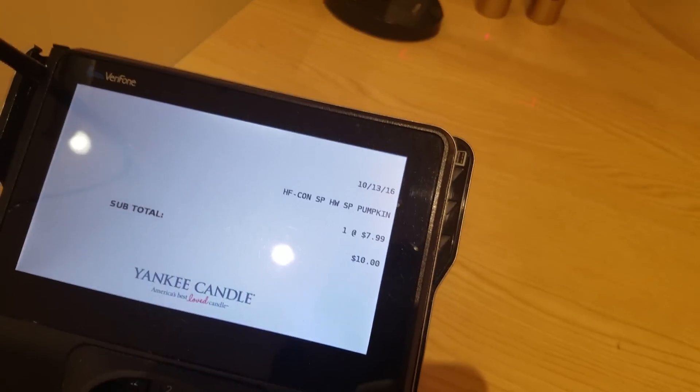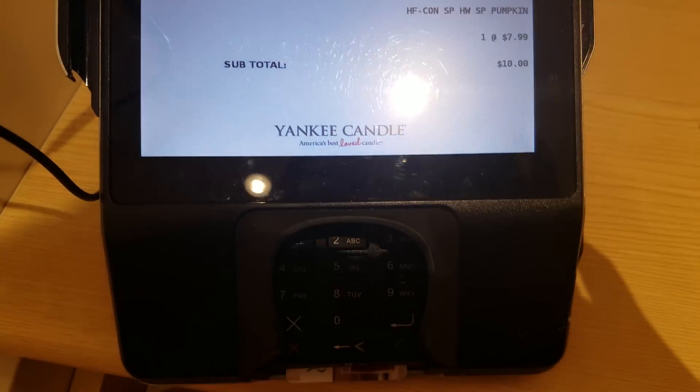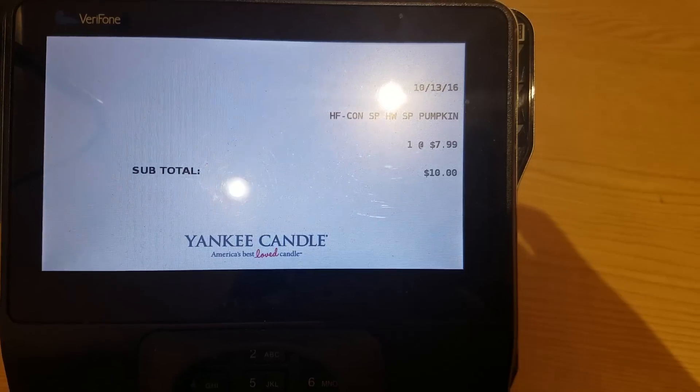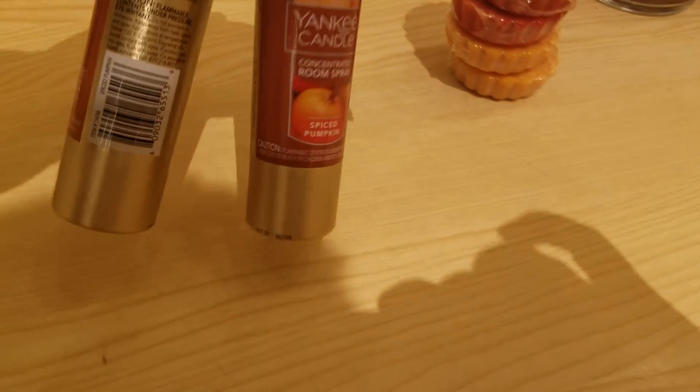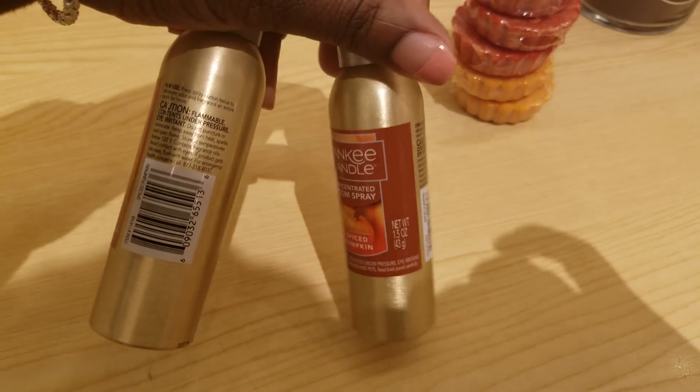And we shall see how this should turn out. I'm checking out, and I'm doing, on a separate transaction, these two Yankee room sprays because y'all know how much I like to spray them. They are $2 for $10 in my local store. We use the coupon. Subtotal is $10.